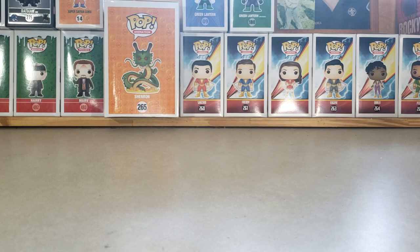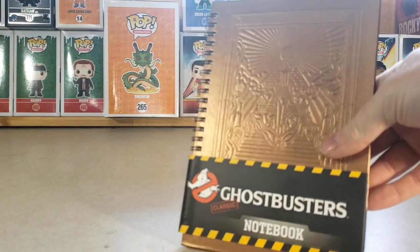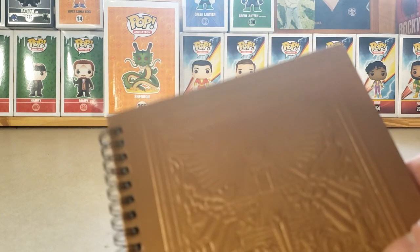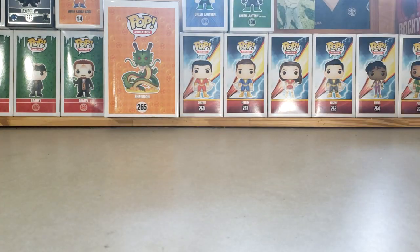It also came with that other box that came with this notepad. As you can see, it's got the Gozer kind of design — Gozer's palace or whatever you want to call it. Pretty cool.